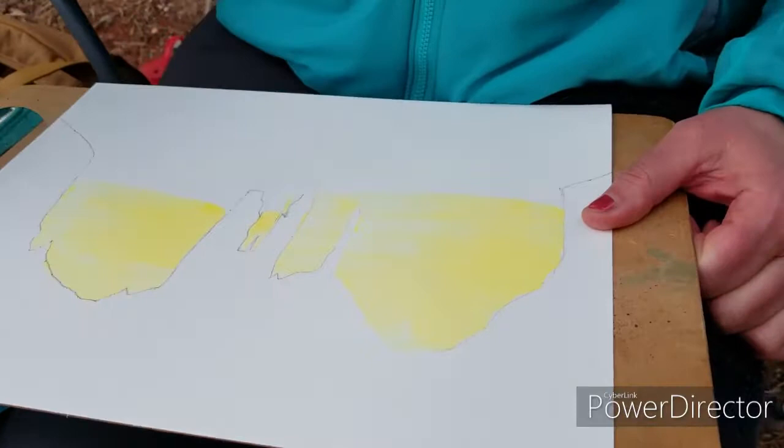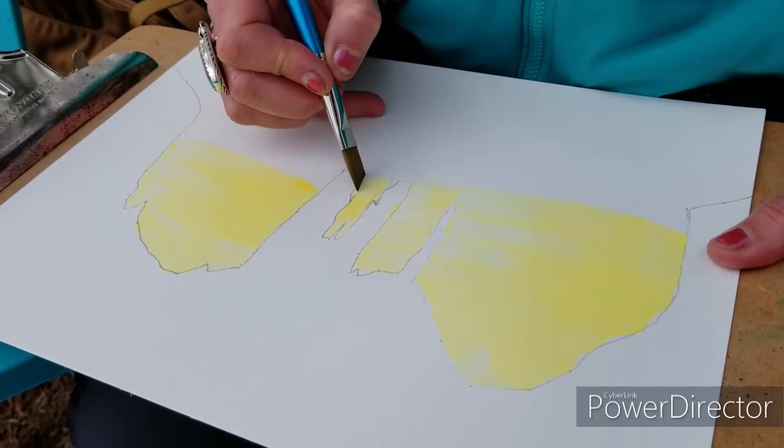It's a little darker on the left side, a little bit lighter on the right, so the sun can be leaning down on the right side.